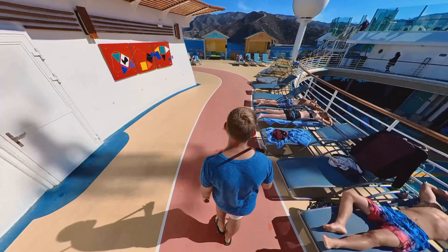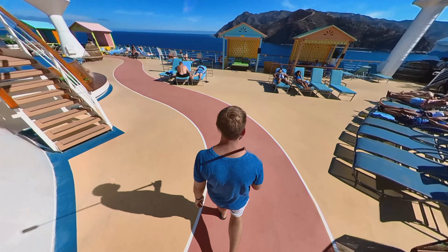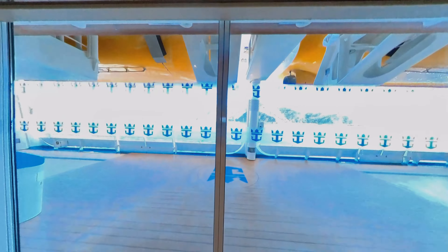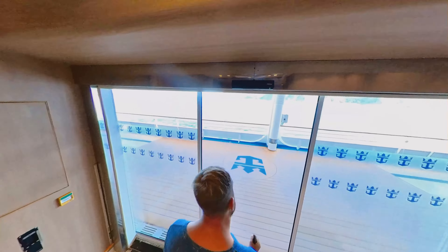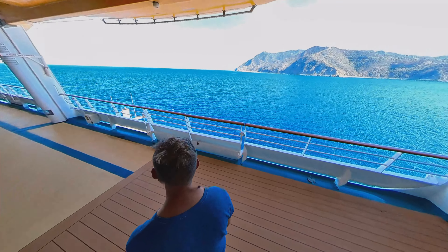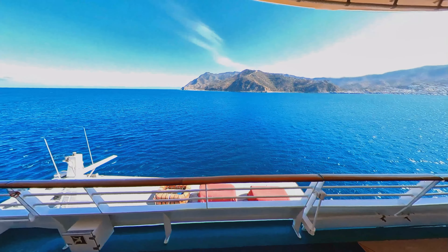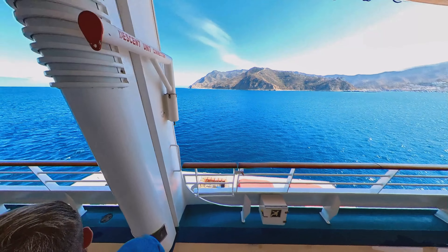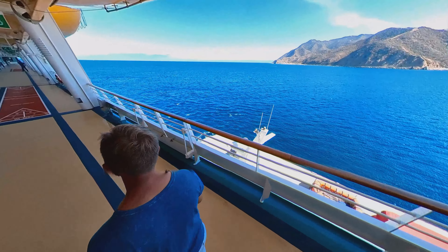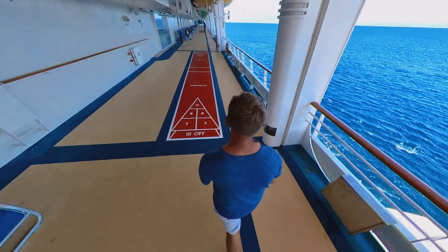However, there is an alternative option, especially for morning walkers like I am. Welcome to deck 4. There is actually somewhat of a hidden promenade on deck 4 that a lot of people do not go to. This is a great spot to visit during your cruise if you need some peace and quiet and just want to hear the ocean going alongside the ship.